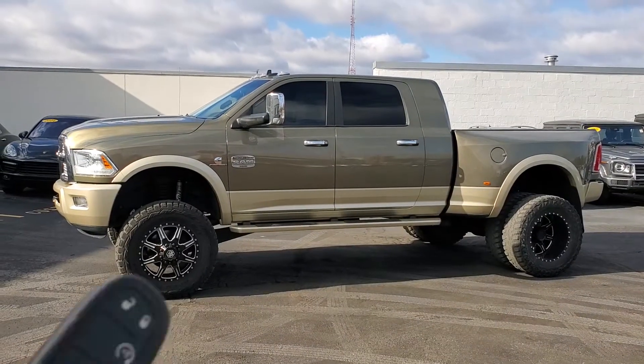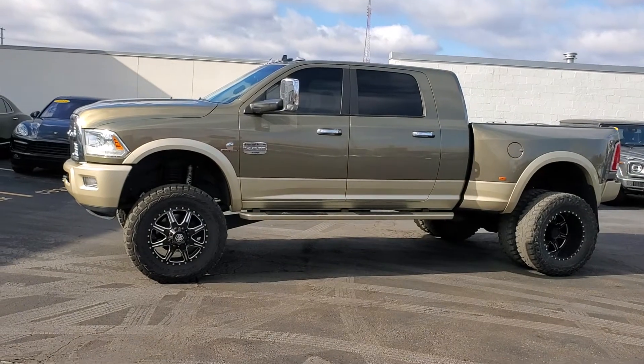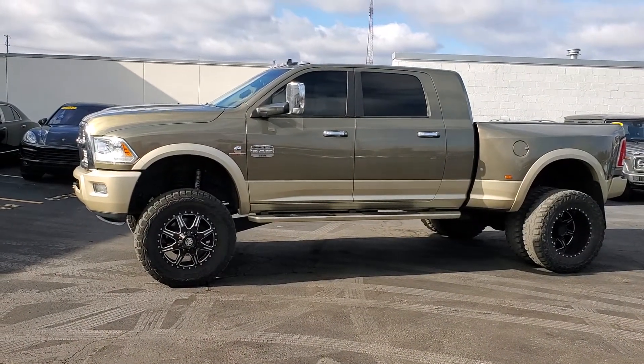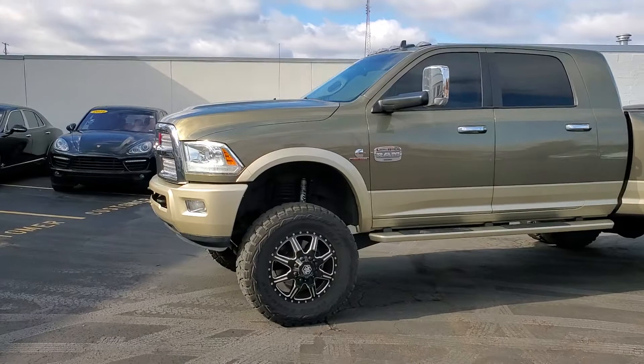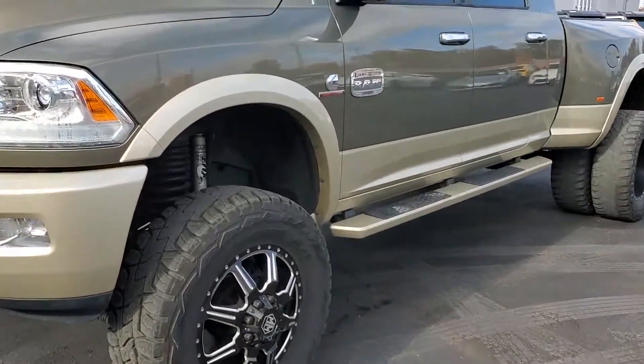Walk-around video, stock number 44688A. This is a 2013 Dodge Ram one-ton Laramie Longhorn diesel. Tires are 37-inch on 20-inch wheels, and it's got a good amount of Fox equipment on it.